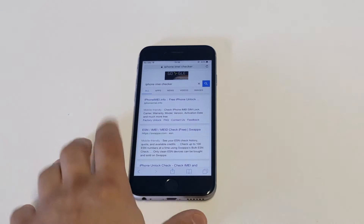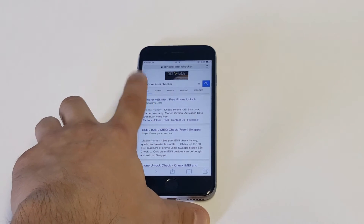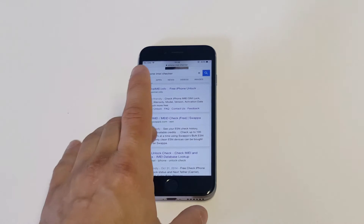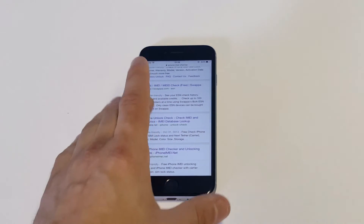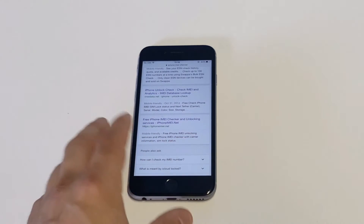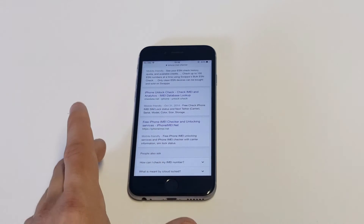The top one, iPhone IMEI, has been really solid — this site right here, it's really good. Do not use Swappa.com. They're terrible for the most part. I only use them to cross-reference just to see if something comes up clean. But Swappa is really bad, so stay away from Swappa.